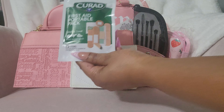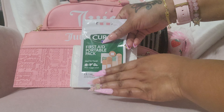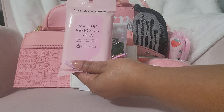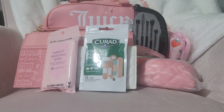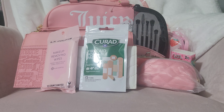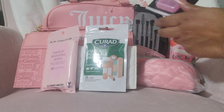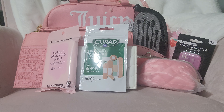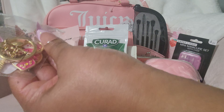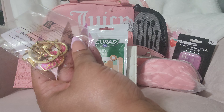So there is a first aid portable pack with band-aids and stuff inside, some makeup removing wipes, some tissue, and a manicure set. Of course you need some charms, so I included this one — one of my favorites with the ice cream, cupcakes, and donuts on it.